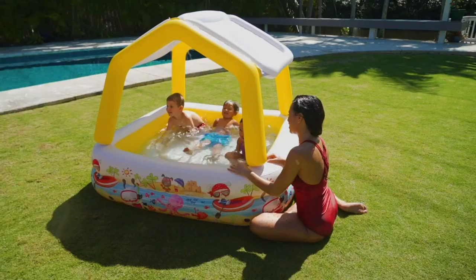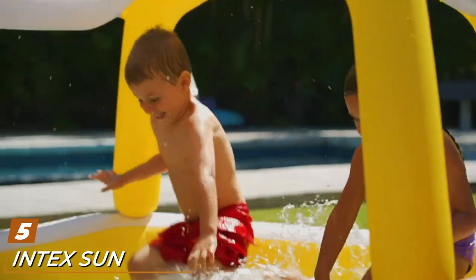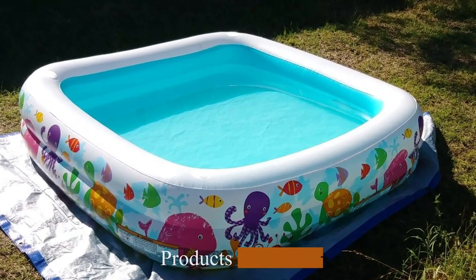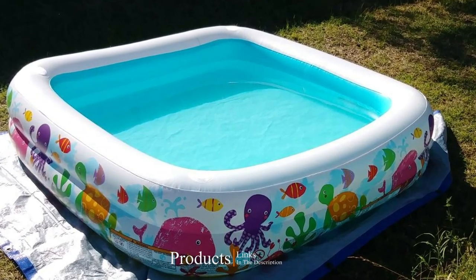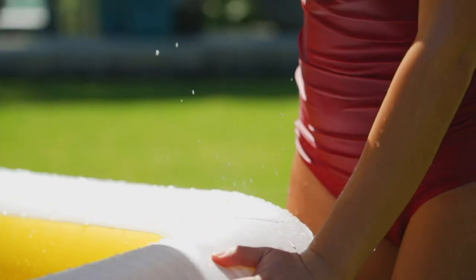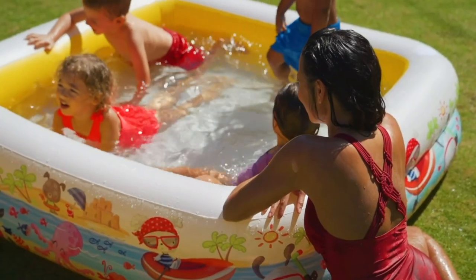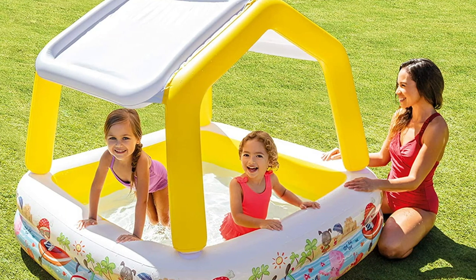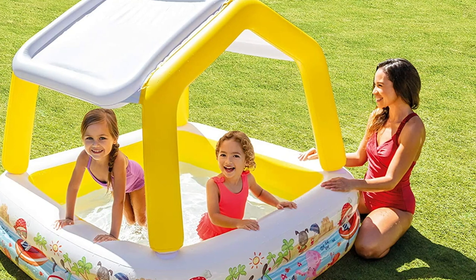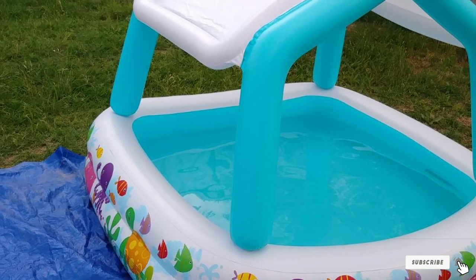The number five position is held by the Intex Sunshade Inflatable Pool. If your little one is sensitive to the sun, this Intex pool comes with a removable sunshade. At 62 inches wide, it's big enough for a few toddlers at once. One happy customer said: 'Absolutely love this pool — it's my favorite of all the kiddie pools we've had. It easily inflates and deflates, the best feature is the drain which makes for easy disassembly, and the detachable top provides great shade. Highly recommend — currently being used by ages 2 to 7 years.'